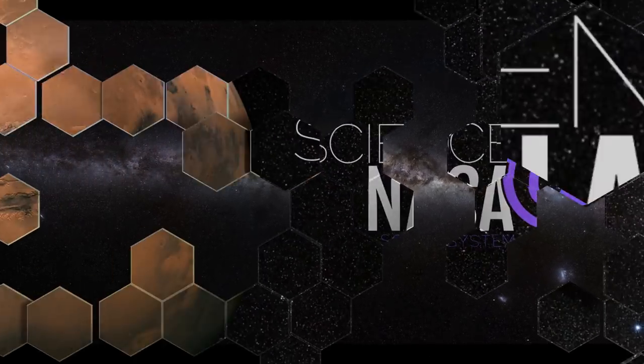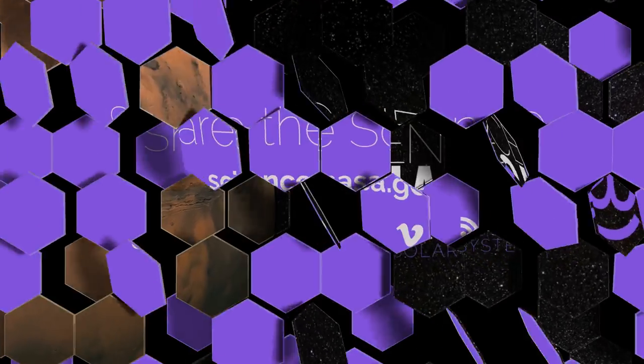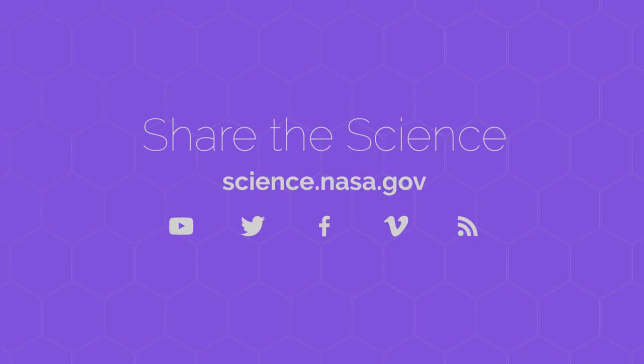To get even more insight into this first-of-its-kind mission, visit science.nasa.gov.